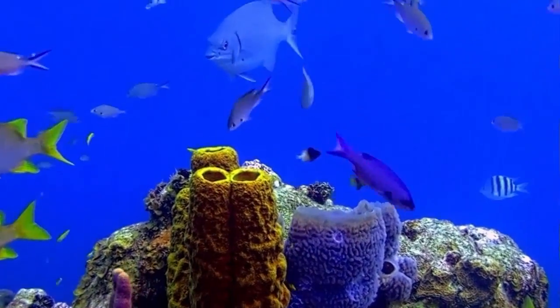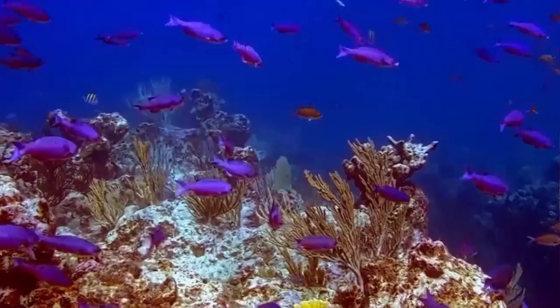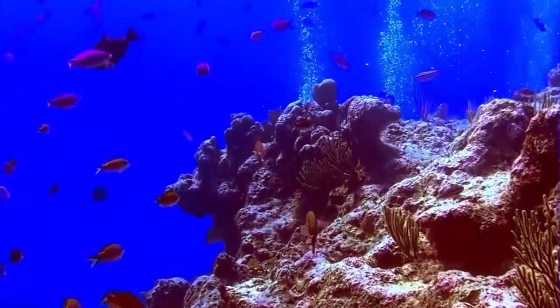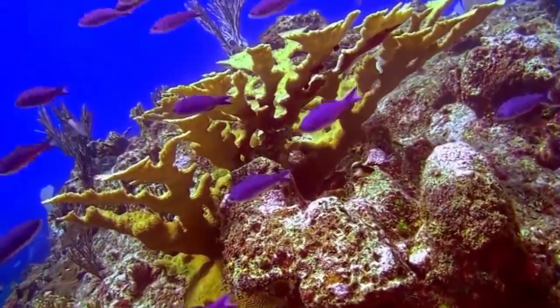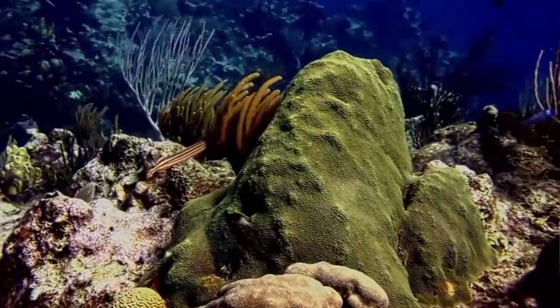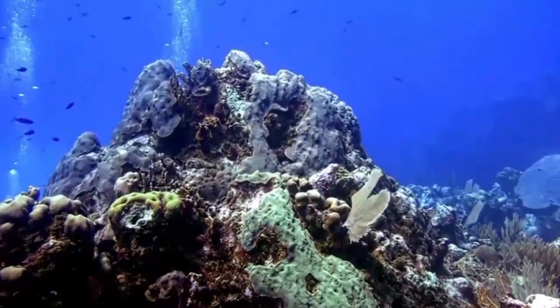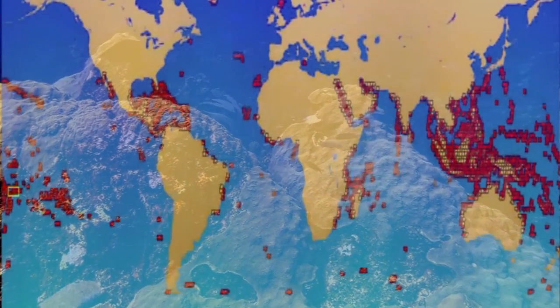They are magnificent structures and safely within range of the recreational diver. Coral reefs deliver ecosystem services to tourism, fisheries, and shoreline protection. The annual global economic value of coral reefs was estimated at $375 billion in 2002. However, coral reefs are fragile ecosystems, partly because they are very sensitive to water temperatures and typically only exist in waters surrounding the equator.